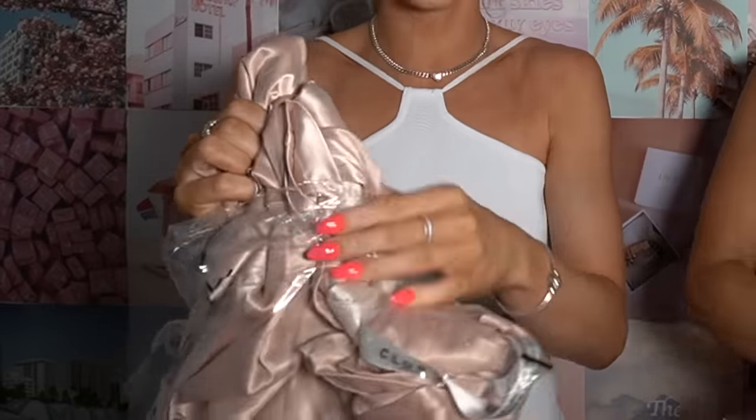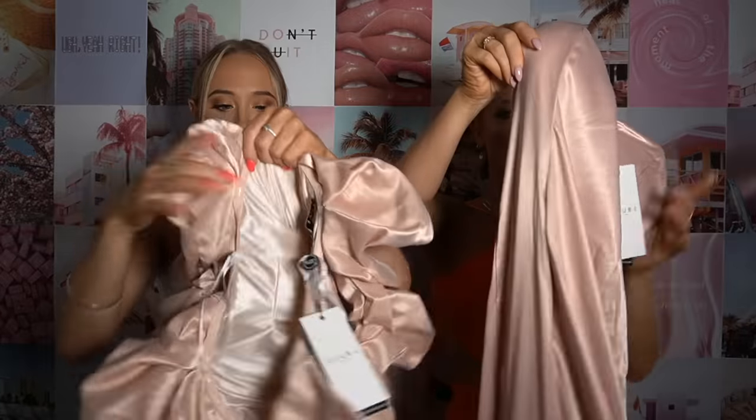I love a good sweetheart line. These are going to look so crinkled. Whoa, that's a lot of dress.